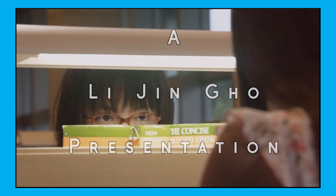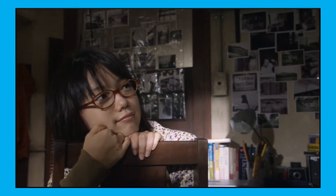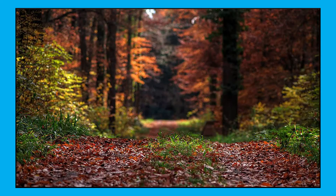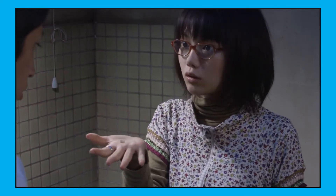As an amateur film student for the time being, one advice that I hear a lot is to practice composition. Composition is how visual elements are arranged in a photo, painting, or in this case a scene. There are many ways to go about it: